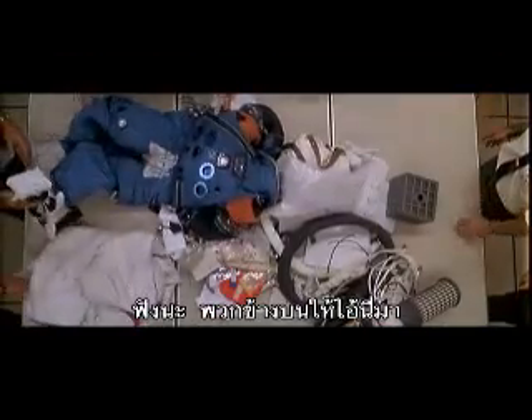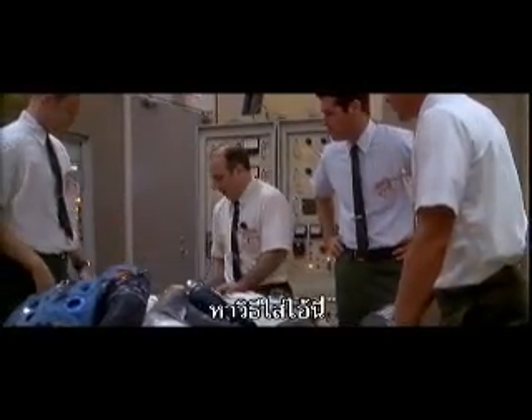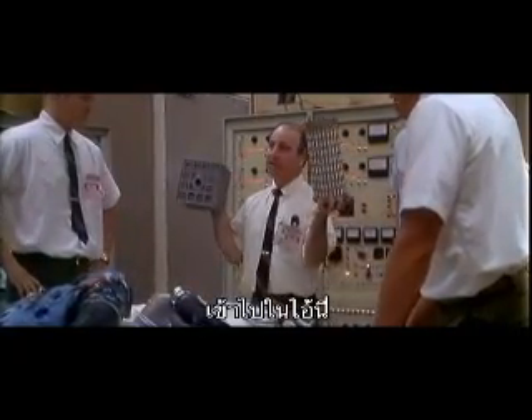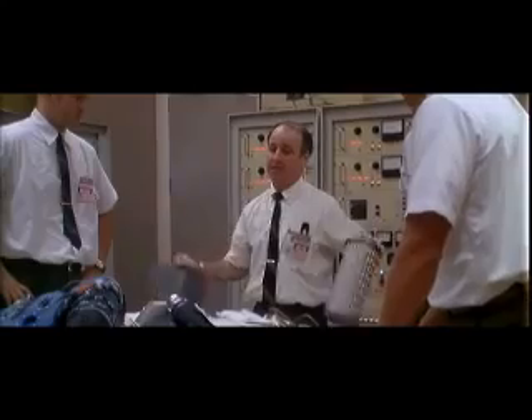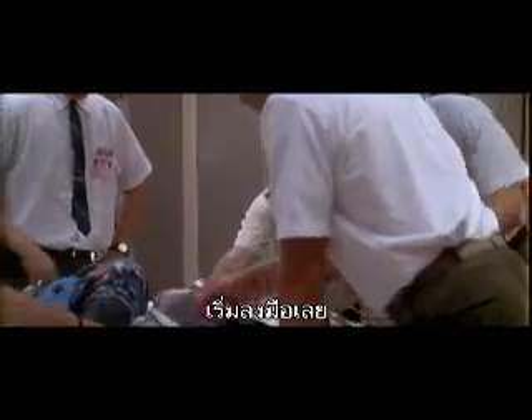Okay, people, listen up. People upstairs handed us this one and we gotta come through. We gotta find a way to make this fit into the hole for this, using nothing but that. Let's get it organized. Okay, let's build a filter. Better get some coffee going, too.